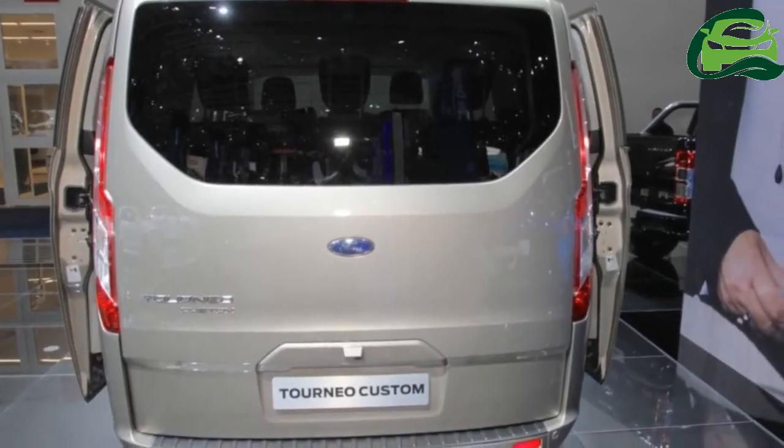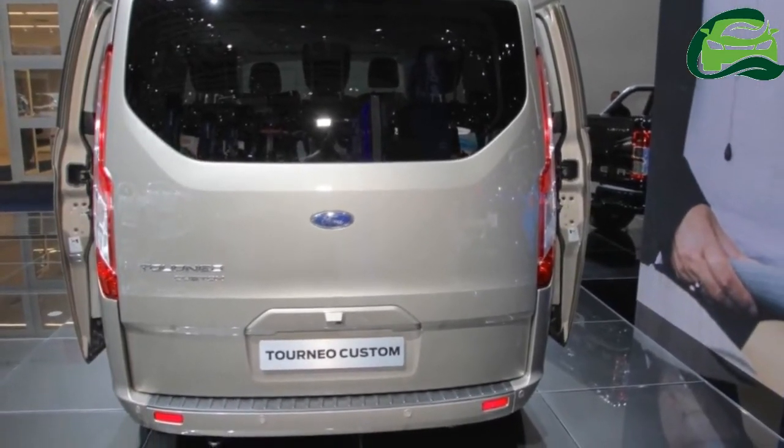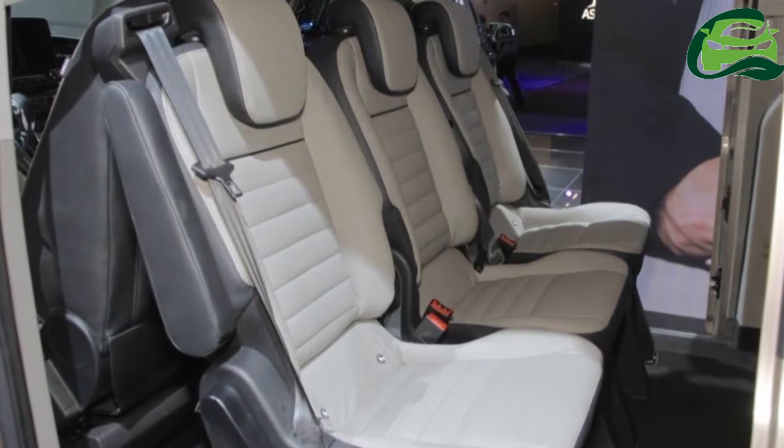The front fascia gets a familiar trapezoidal chrome grille with five bars. The vehicle gets LED daytime running lights, and the high-series models feature xenon headlight illumination.